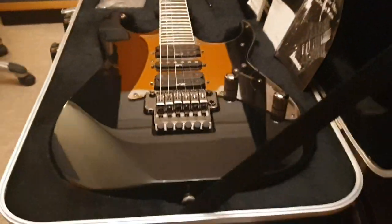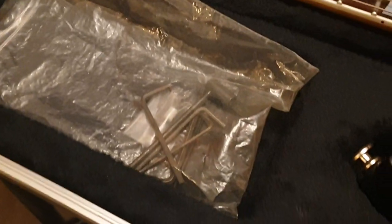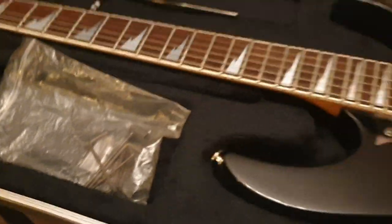Great value — this is built in their top Japanese factory. You've got the original hard case, a little bit of case candy, paperwork, tremolo bar, keys, and truss rod adjustment tools.